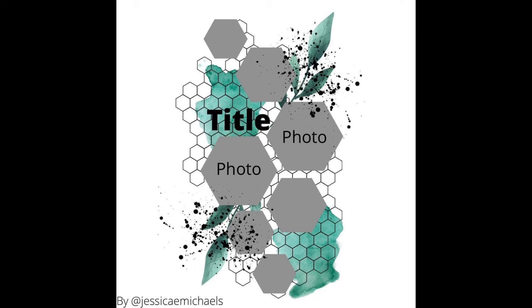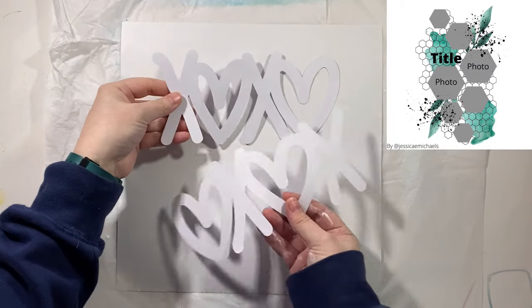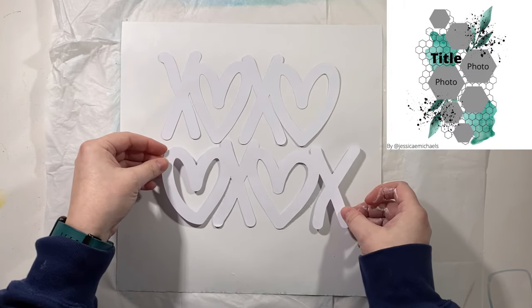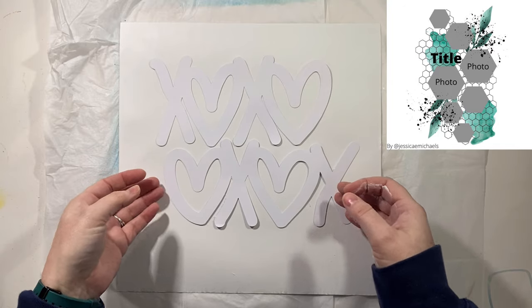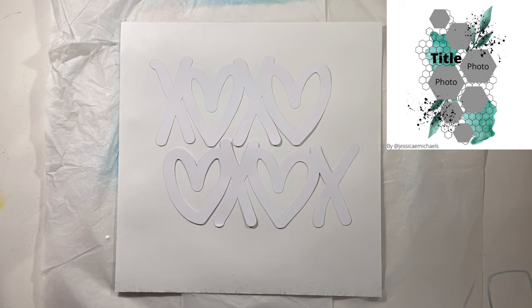Hello everyone, it's Christy from Christy's Beautiful Life. Welcome back to 30 Days of Sketches 9. We're on to day 14, and the sketch today is provided by the lovely Jessica Michaels. She is just one of my favorite scrappy people, and I love this sketch.